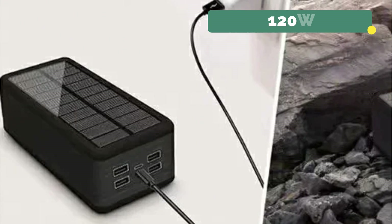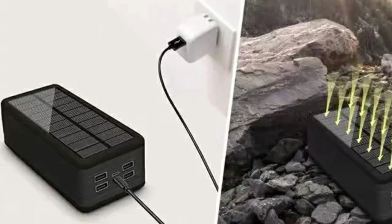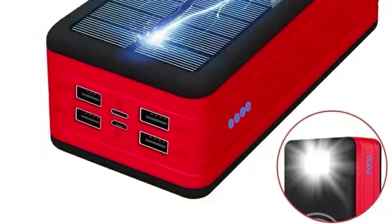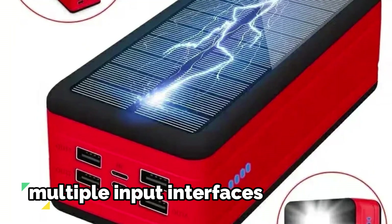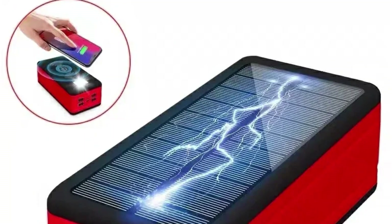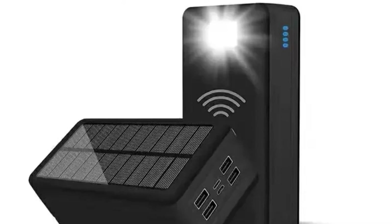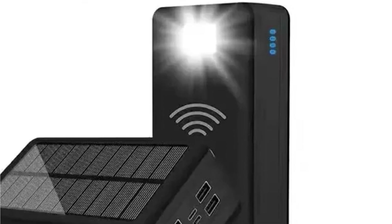The maximum input of 120W further enhances the efficiency of recharging the power bank, ensuring minimal downtime between adventures. With two-way quick charge support, both input and output processes are accelerated. The support for quick charge technology and multiple input interfaces — Micro USB, USB Type-C, Mini USB, USB special interface, and Lightning — provides flexibility for charging. On the output side, double USB interfaces, DC, Lightning, USB-A, USB Type-C, and even wireless charging ensure compatibility with a wide range of devices.